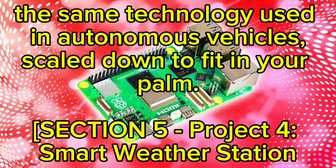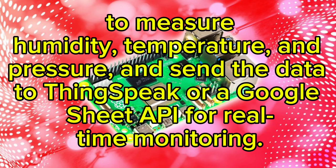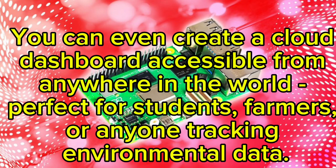Project four: Smart Weather Station. Want something both educational and useful? Build a smart weather station. Connect sensors like the DHT22 and BMP280 to measure humidity, temperature, and pressure, and send the data to ThingSpeak or a Google Sheets API for real-time monitoring. You can even create a cloud dashboard accessible from anywhere in the world — perfect for students, farmers, or anyone tracking environmental data.